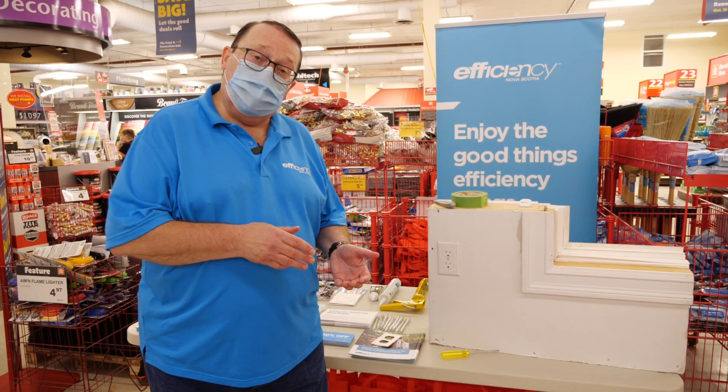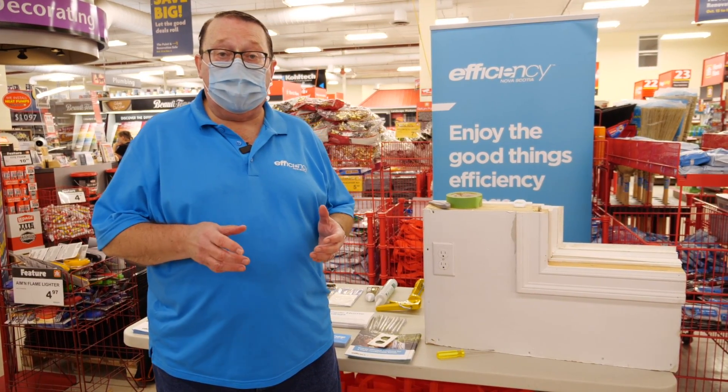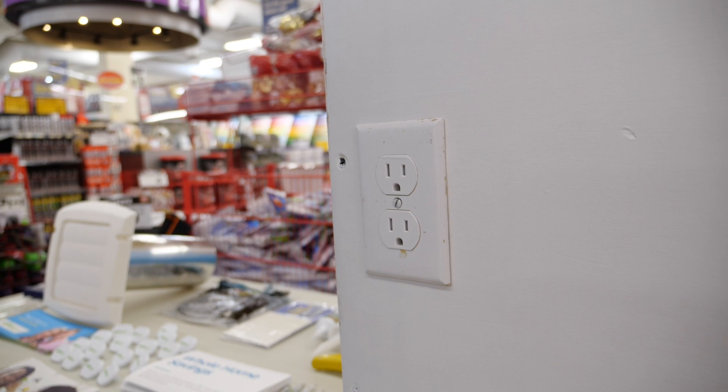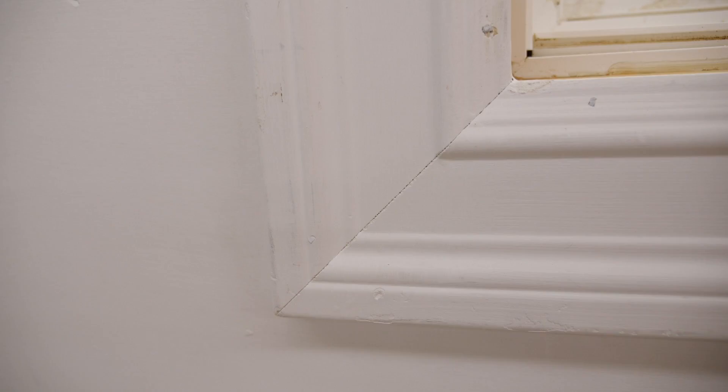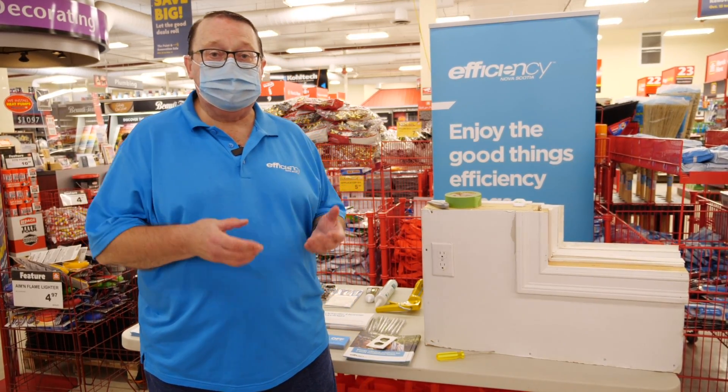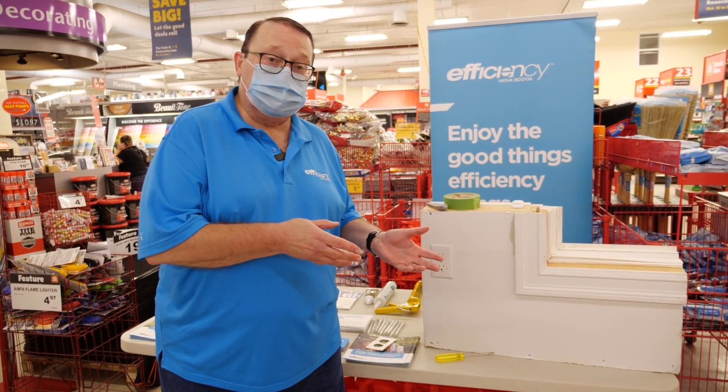Did you know that in the average home, up to 40% of your heat loss — and therefore heating costs — comes through simple things like outlets on outside walls, gaps around windows and doors, dryer vents, and even the sill plate of your home, which allows expensive heated air to migrate outside.